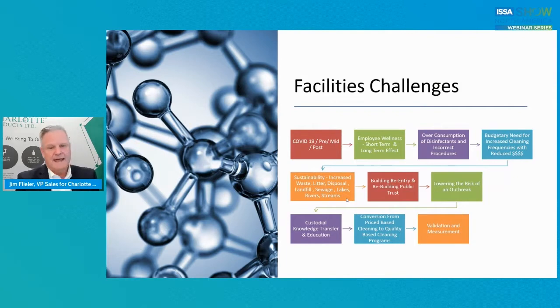Building the trust of the public and your workforce to come back into a facility, lowering the risk of an outbreak, custodial knowledge transfer and education — if there was ever a time to really enhance the education and training of our workforce, our first line of defense, now is the time. The conversation or conversion from price-based cleaning to quality-based cleaning: if you're a building service contractor, it comes down to price per square foot, and it was constantly being driven down to where there was very little profit. So hopefully we're looking at quality-based cleaning programs as opposed to just price now, because we deserve better.